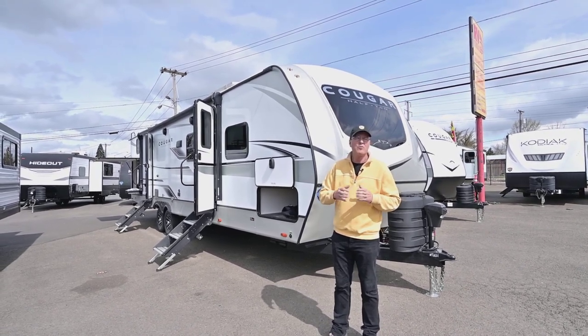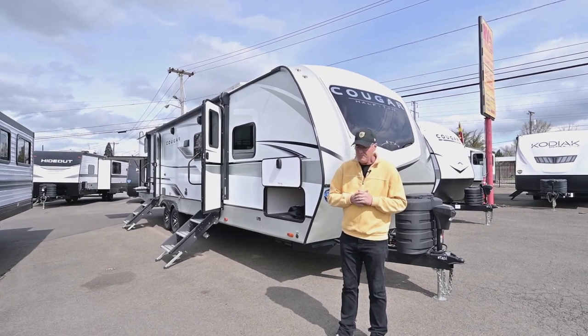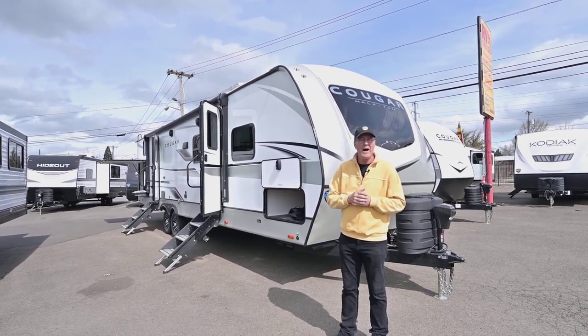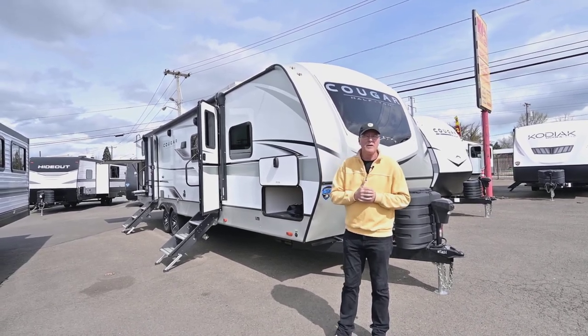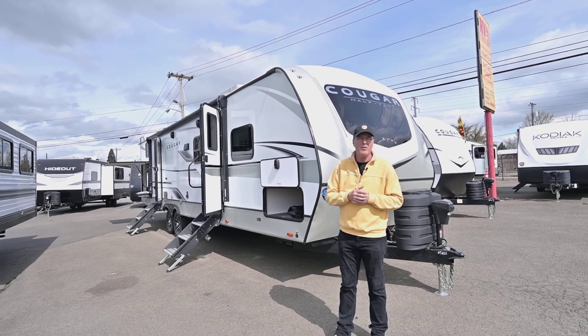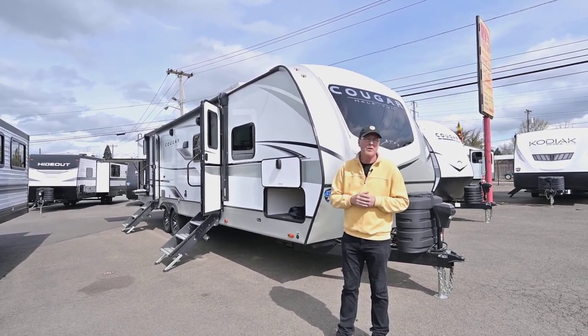Keystone Cougar is one of the hottest selling floor plan trailers out there in the industry. It's a 32RDB, a 2024 model that just came in. This also has the 440i, so it has the inverter with those big solar panels on the roof — fantastic for charging up your systems and using lighter appliances when you're off the grid.